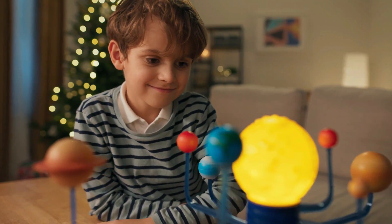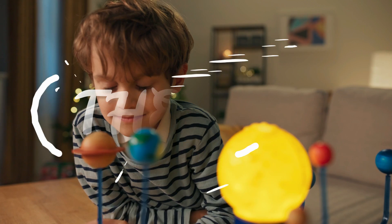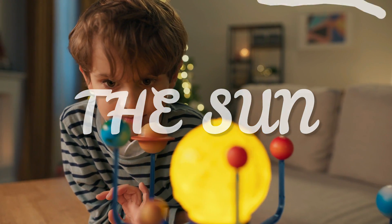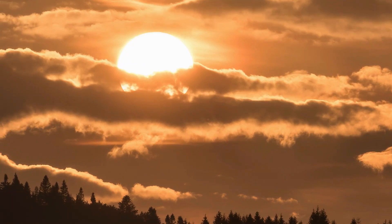Hi and welcome to Preschool Genius! In this video we will learn about the most essential object in our solar system — the Sun. The Sun is a vital part of our solar system and is a giant star that gives us light and warmth.